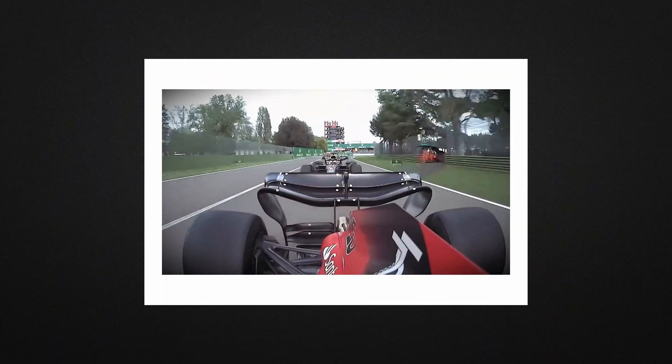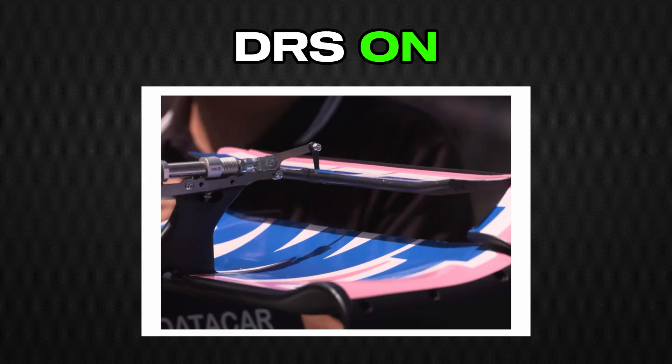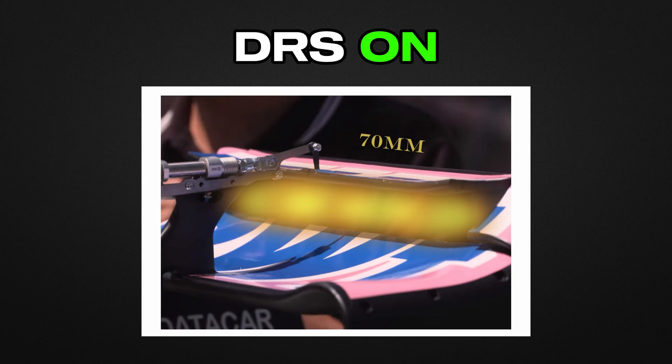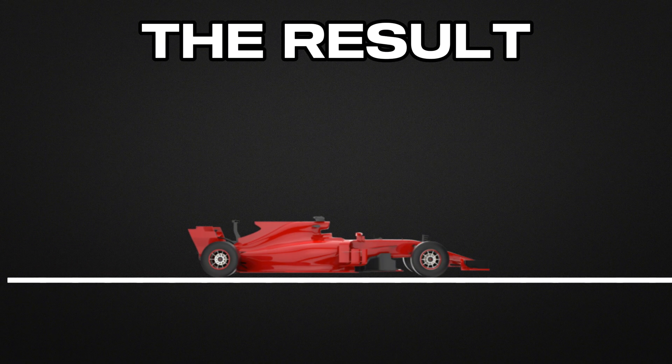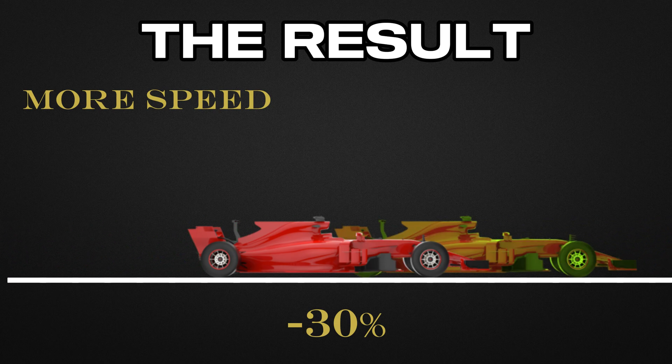DRS is ingeniously simple: a section of the rear wing that can be opened by the driver, temporarily reducing aerodynamic drag. When activated, the upper element of the rear wing lifts up to 70mm, creating an opening that allows air to pass through the wing instead of over it. The result is impressive — a drag reduction of approximately 30%, which translates to a speed gain of 10 to 15 km/h on the straight.